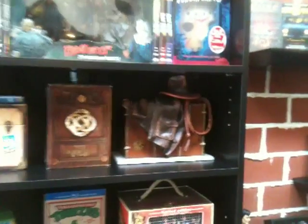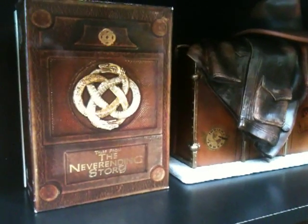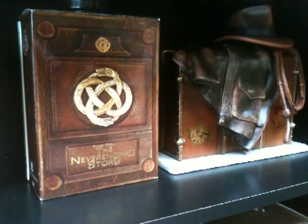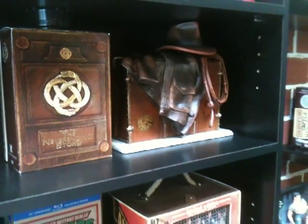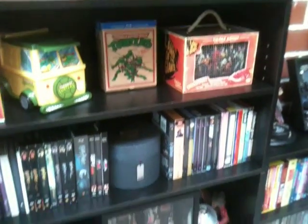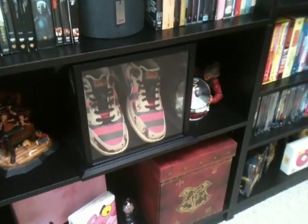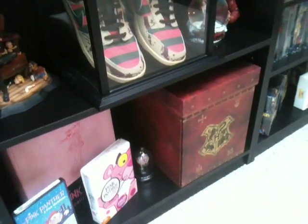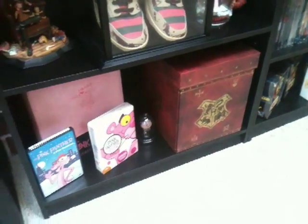I'll show you guys this box set also — this is the Never Ending Story box set. Don't see too many people do videos on this. Don't know how rare it is. I've actually only come across it one time and never saw it again, so glad to have that one. Got the Nike Freddy shoes there. And on the bottom shelf, got a couple of Pink Panther sets along with the Harry Potter Wizardry collection.